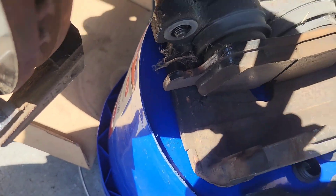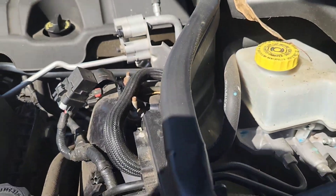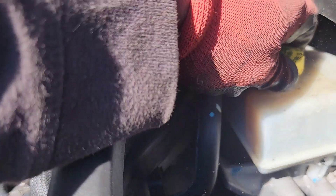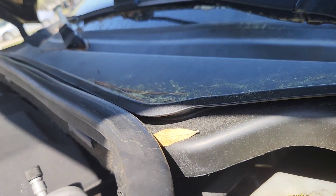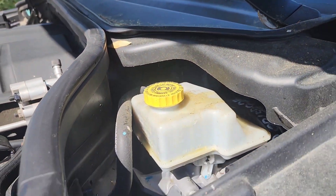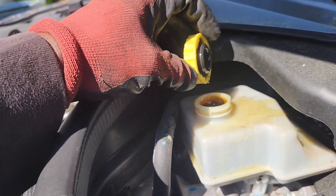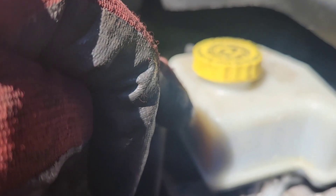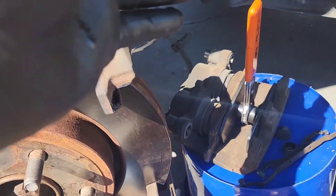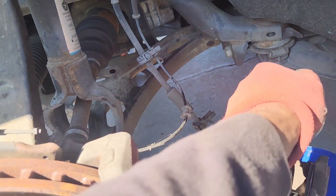Now we're going to wire brush that area right there on the calipers. Here's our brake fluid reservoir. So now I'm going to have to take a little bit of brake fluid out of that, because when I go to push the piston in it's going to bring the brake fluid up through here up to the top. So that's the importance of watching your brake fluid — when you're using the dual piston, you're pushing the pistons back in the bore and brake fluid is going up into the reservoir, and you don't want the reservoir to overflow.